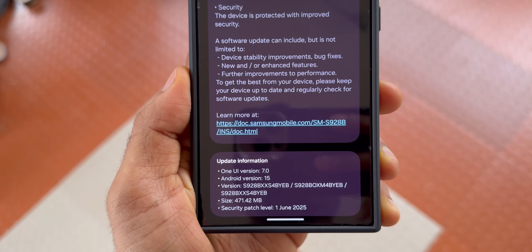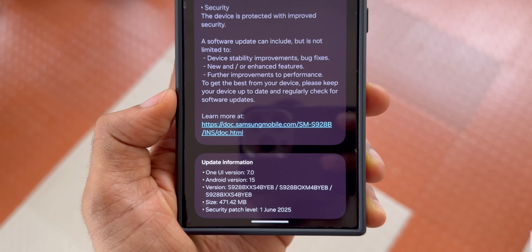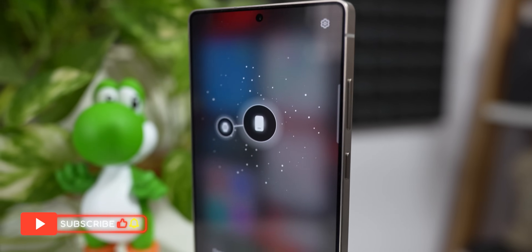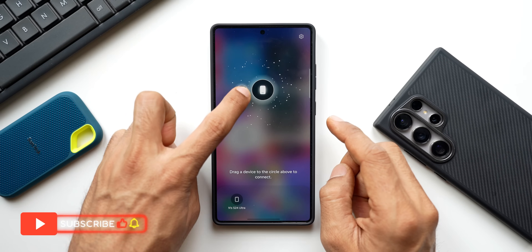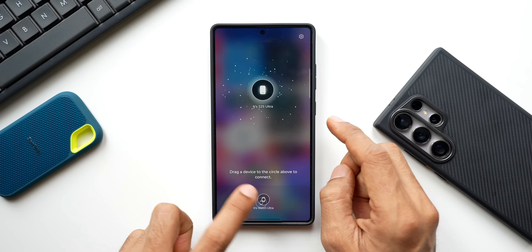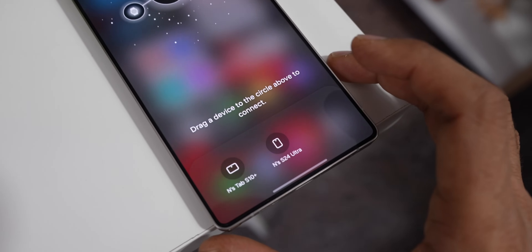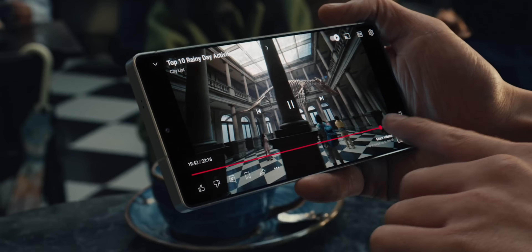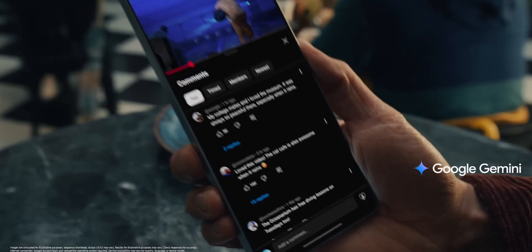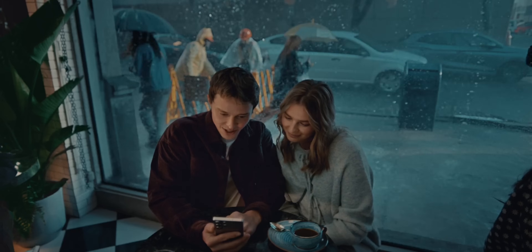Let me know in the comments whether you've received the June security patch. We're already in July and I was hoping for a One UI 8 beta for the S24 series, but there are rumors it may not arrive as a beta — it could be a direct stable One UI 8 release, though nothing is officially confirmed yet. If there is a beta I'll keep you posted. Be sure to subscribe, join the Apex community, and hit the like button. Thanks for watching — take care and stay safe!